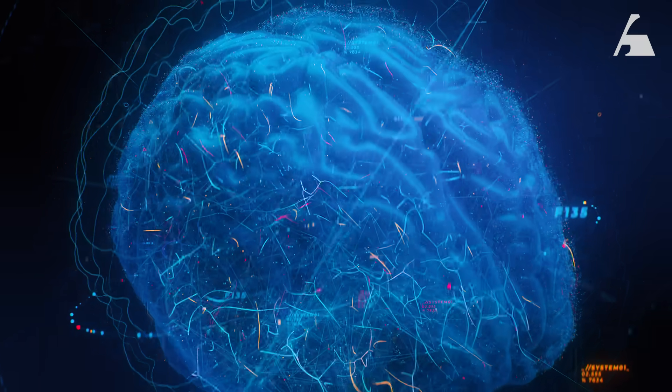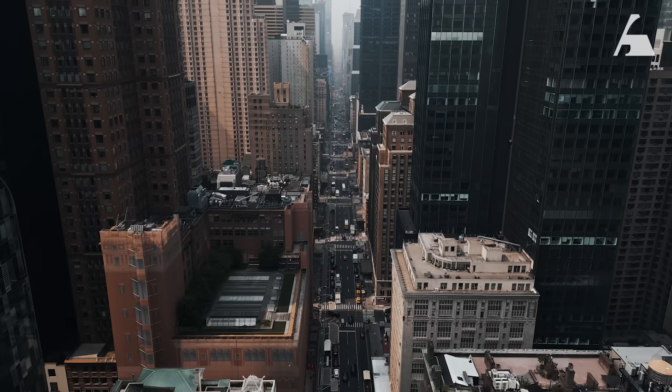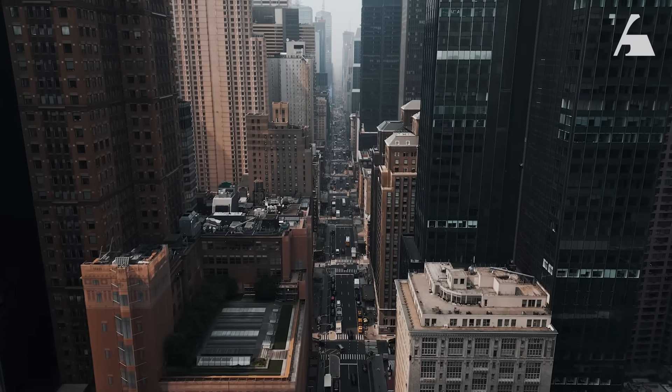The brain is fundamentally the root of our experience — your vision, your hearing, your thoughts, your memories. We know that the world exists out there, but your experience of that world is created in your brain, updated by information coming in through your senses.